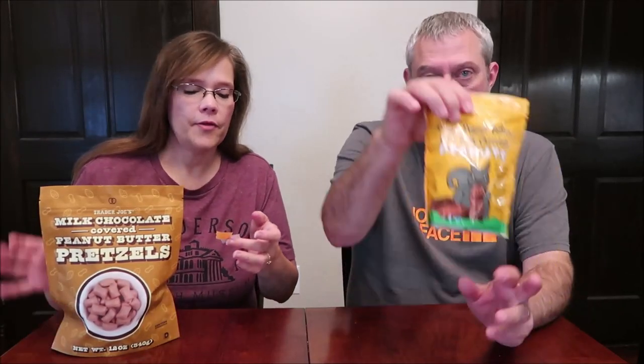Today Kevin and I are going to try a couple of Trader Joe's items for you. These are the milk chocolate covered peanut butter pretzels, and the crispy peanut butter filled milk chocolate peanuts. The pretzels were $3.49 for a 12 ounce bag, and the peanuts were $2.69 for a 4.94 ounce bag.